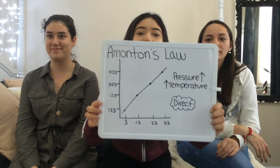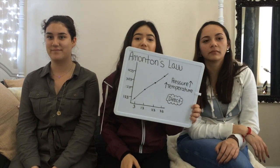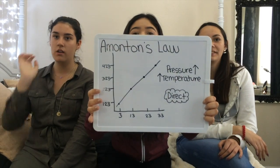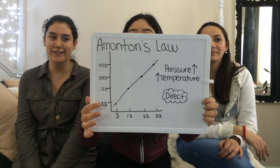This is Amontons' Law, which states that pressure and temperature have a direct relationship. As pressure goes up, temperature goes up. Also, as pressure goes up, the amount of kinetic molecules also goes up. As the temperature increased, the air molecules became more closely packed together, causing the bottle to cave in.